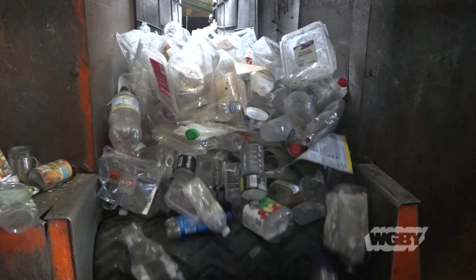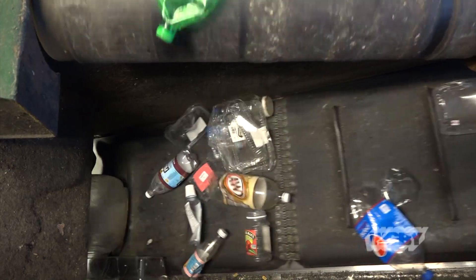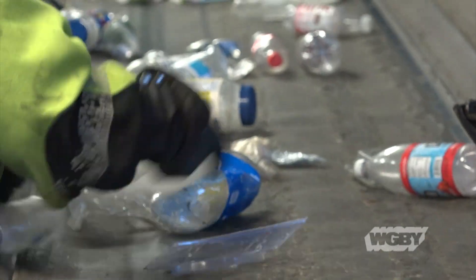With more recyclable materials flowing through the stream on the other side of the house, the process becomes a little more involved. On our co-mingle side, it goes up on a conveyor belt into the first part of the system. It'll pull any of the metals off the first conveyor belt, then it goes into a sort room where we have sorters and we're actually hand sorting a lot of these products.